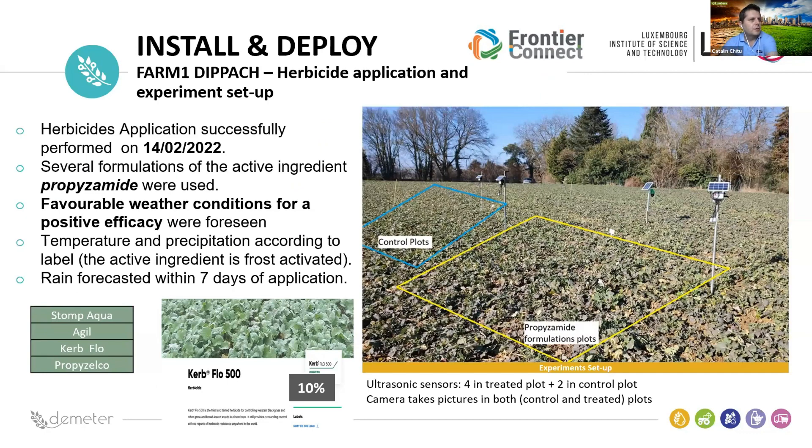For the Deepak deployment, we applied herbicide by splitting the area into several lots and tested the efficacy of Stomp Aqua, Agile, CareFlow, and Propizamide — four products representing several formulations of the active ingredient propizamide. We had favorable weather conditions for positive efficacy and monitored how these products interacted with weeds in the field. We also had a rain forecast and observed rainfall within seven days of application. The final result was that CareFlow was the best herbicide for this area.